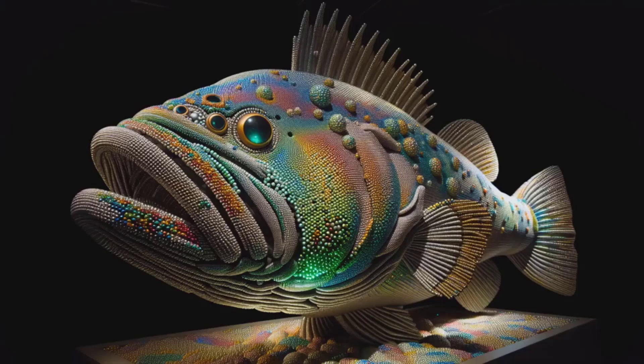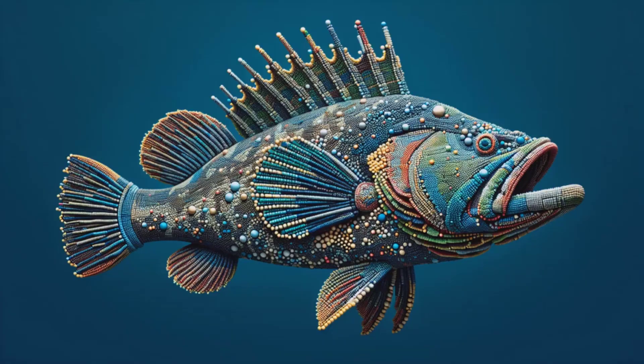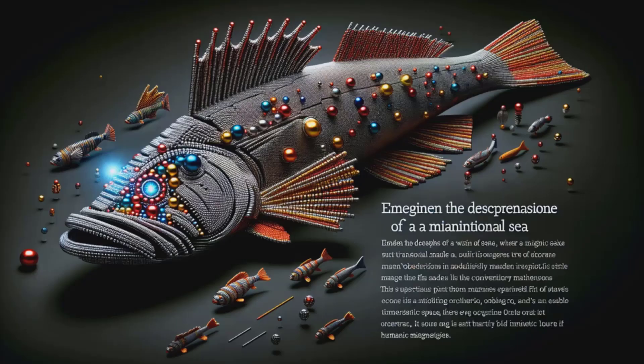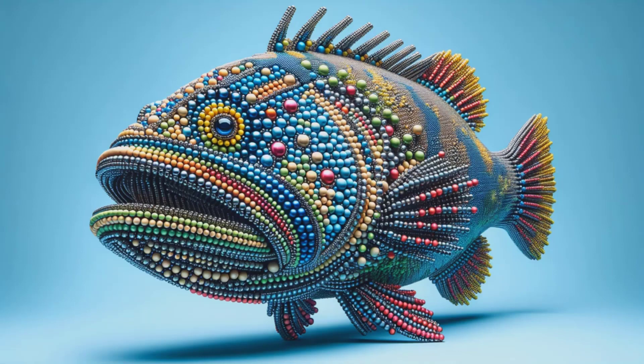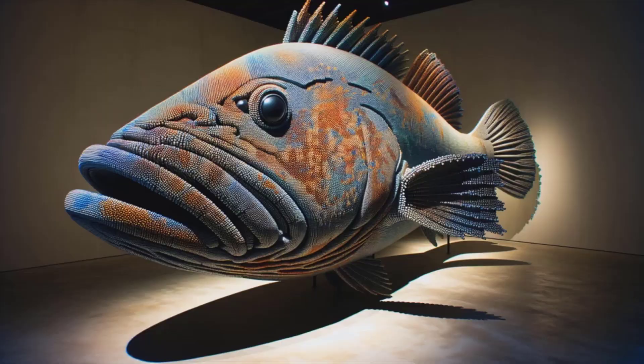Dive into a world of vibrant creativity with our giant grouper, an artistic marvel made entirely of 5-millimeter magnetic balls. With each magnetic click, we've crafted the scales — a rainbow of colors reflecting the grouper's majestic beauty. Watch how thousands of tiny spheres combine to form curves and contours, a testament to precision and patience. From the tip of its tail to its cavernous mouth, witness a fusion of art and engineering unfold. The grouper's eyes sparkle with a magnetic charm, poised as if about to swim off your screen. This isn't just a fish — it's a symphony of color and creativity, drawn from a palette of tiny magnets.